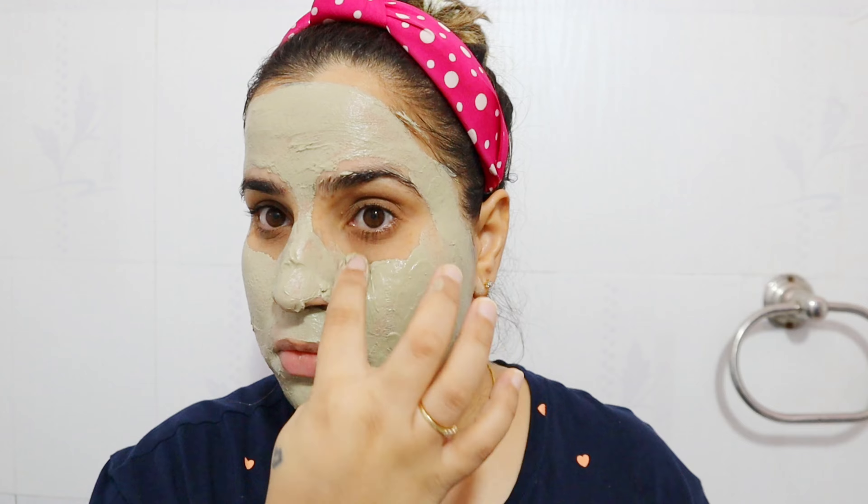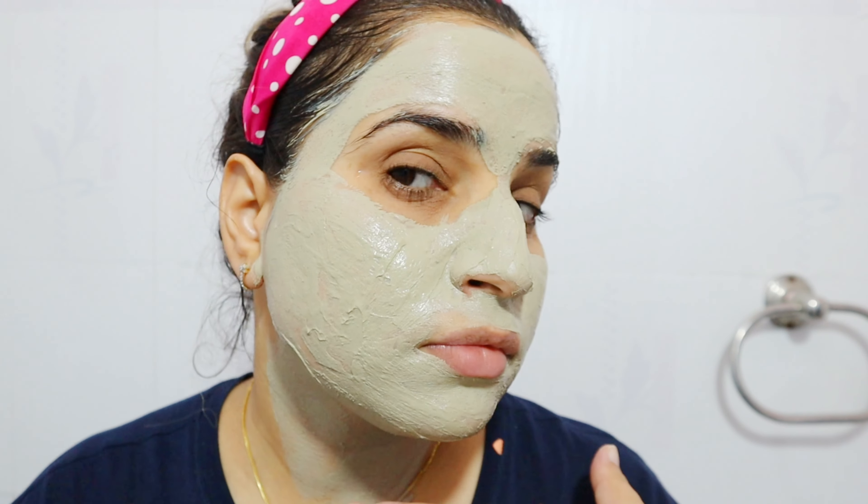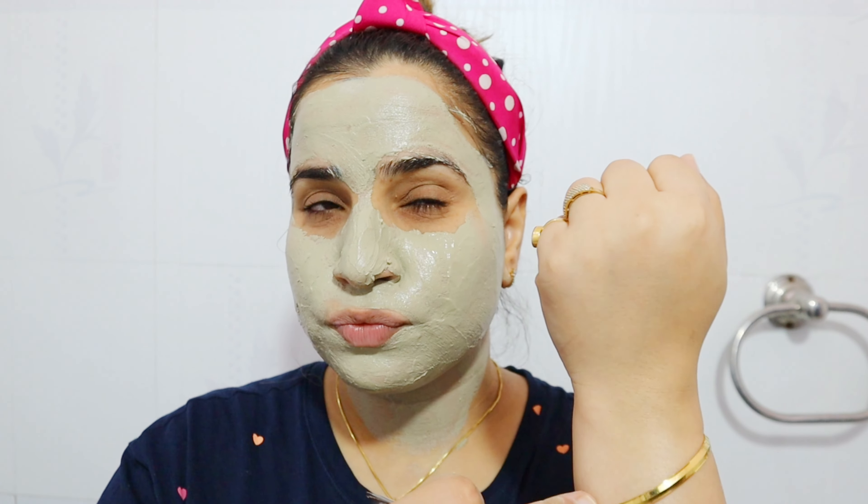I mix it together and apply it on my face. You have to keep it on for 10 to 15 minutes; if your skin is very sensitive you may want to reduce that time. Once it is completely dry you can wash it off. The problem is that when it dries, you feel like your skin has become completely stiff — it starts feeling broken as you move.